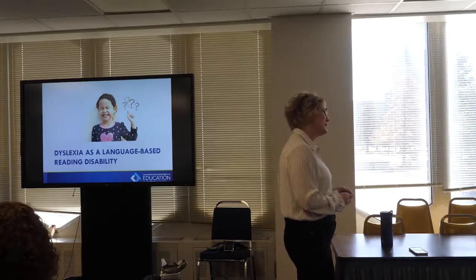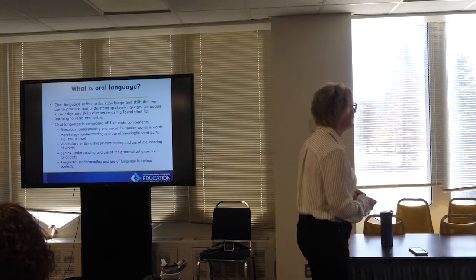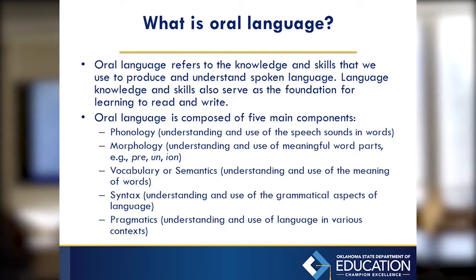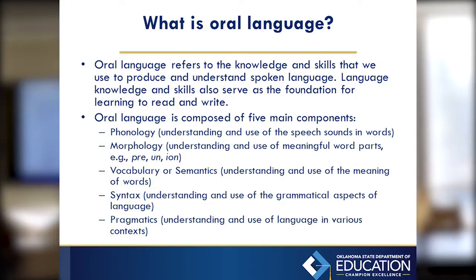Dyslexia is a language-based reading disability. Oral language is our first in the knowledge and skills that we use to produce or understand spoken language, and our language skills are our foundation for learning to read and write.